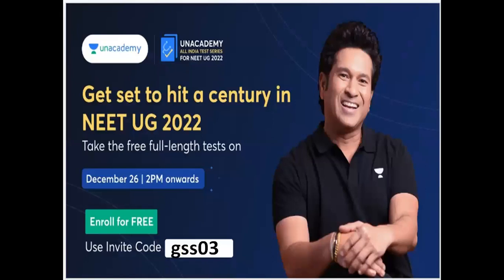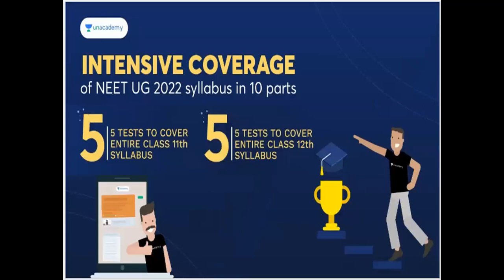Topics are also covered. You have a free full-length test — get set to hit a century in NEET UG 2022. The free full-length test is on 26th December, 2 PM onwards, and you are free to enroll. The invitation code is GSS 03.